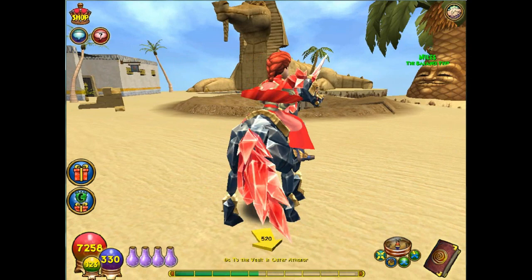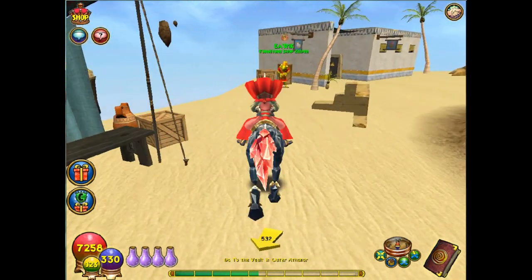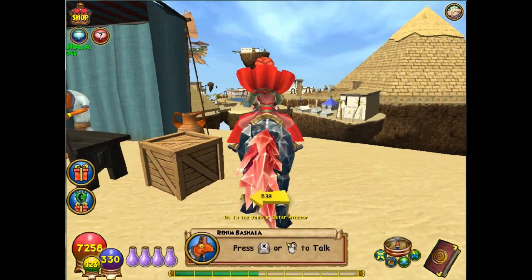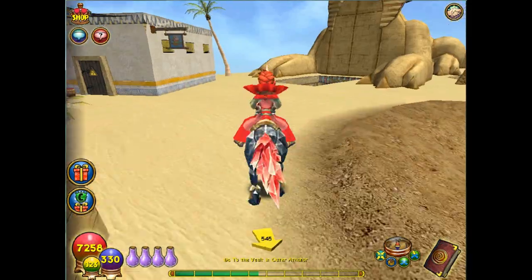Now we're at the Croc Sphinx. You take the boat across, and right across from the Tree Trainer you'll find, next to the stall, a free bowl of tomatoes. I've already picked mine up but yours will be there.